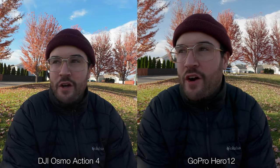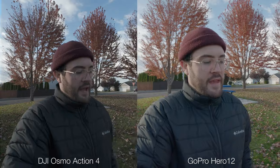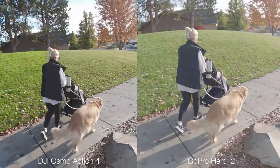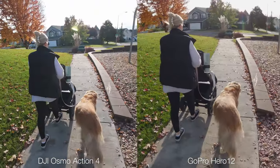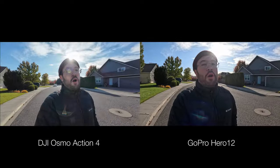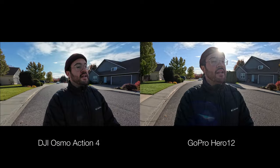Both cameras can shoot in a log picture profile that can be color graded, and in log they're very comparable — you can really bend the colors if you want to shoot in that 10-bit log format. However, when shooting in log and applying a Rec.709 LUT, I noticed the images tend to feel a little bit darker than usual. For everyday use I'd probably shoot in the HDR version on the GoPro and the standard color profile on the DJI.